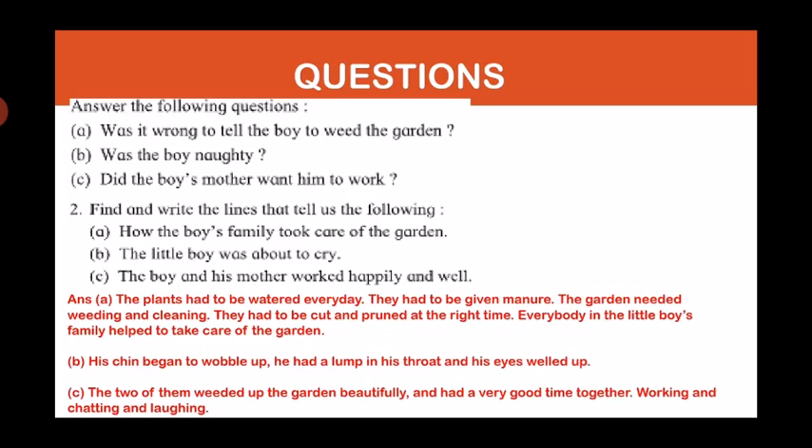Now let's see some questions from the lesson. First question: Was it wrong to tell the boy to weed the garden? No, it wasn't wrong to tell the boy to weed the garden. Second question: Was the boy naughty? No, the boy wasn't naughty. Third question: Did the boy's mother want him to work? No, the boy's mother didn't want him to work.